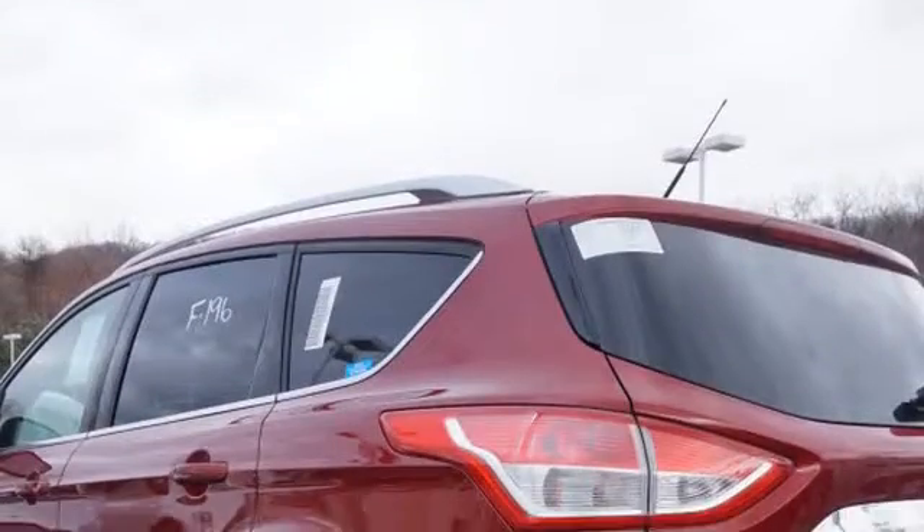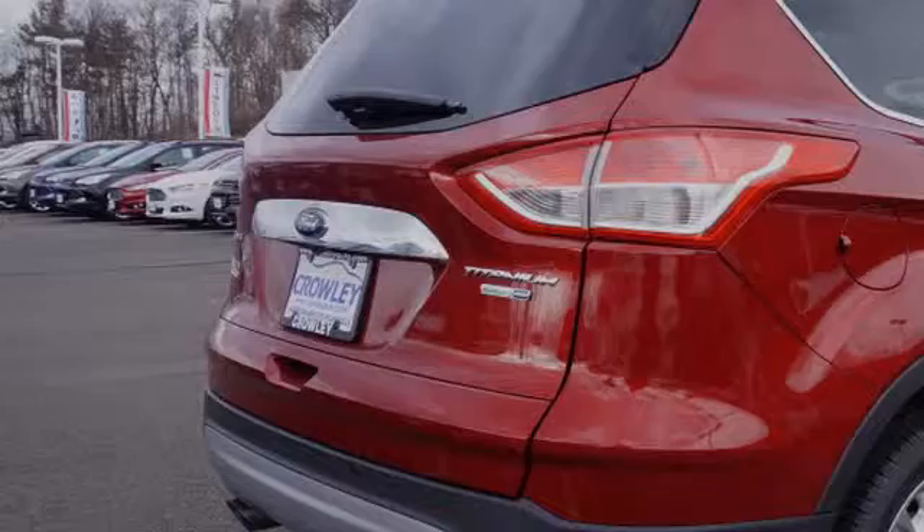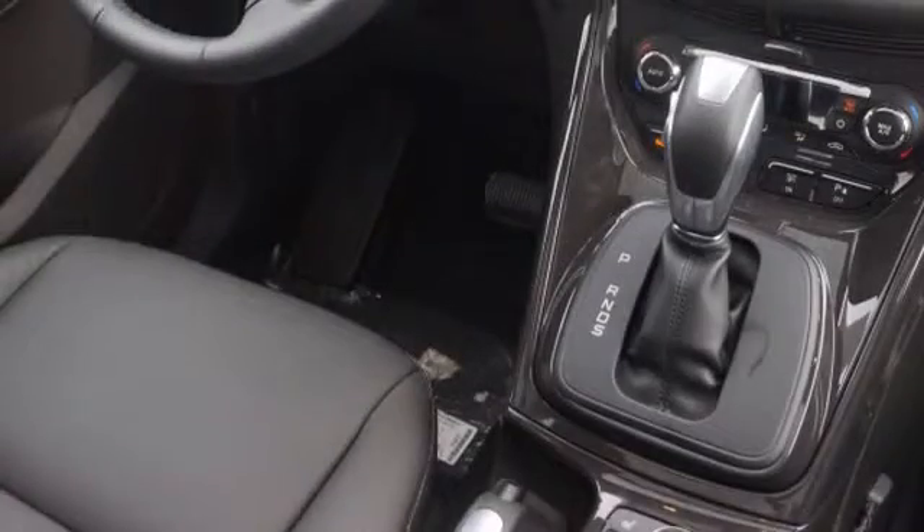All of the following features are included: traction control and stability control systems, side impact door beams, ten perfectly positioned speakers, front fog lights, leather seats, and a tripodometer.